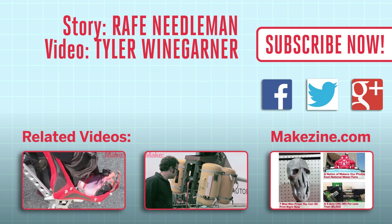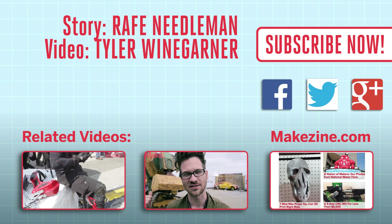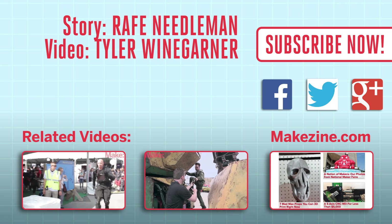If you liked this video, subscribe to our channel, or send us a comment on Facebook or Twitter. Be sure to check out our other project videos, or visit us on Makezine.com.